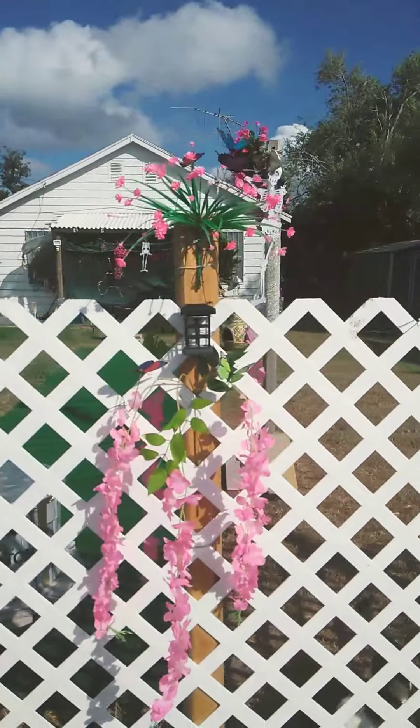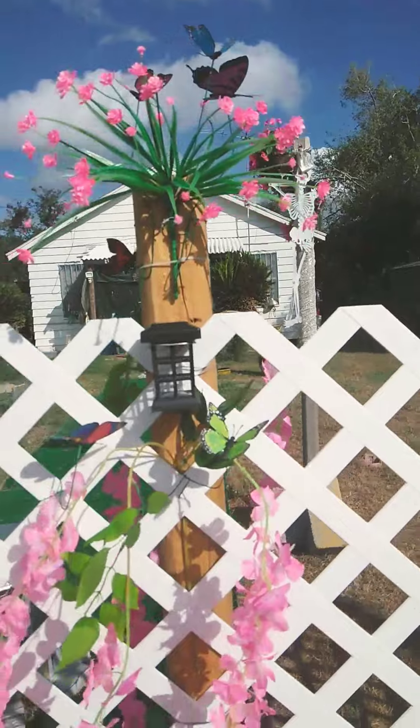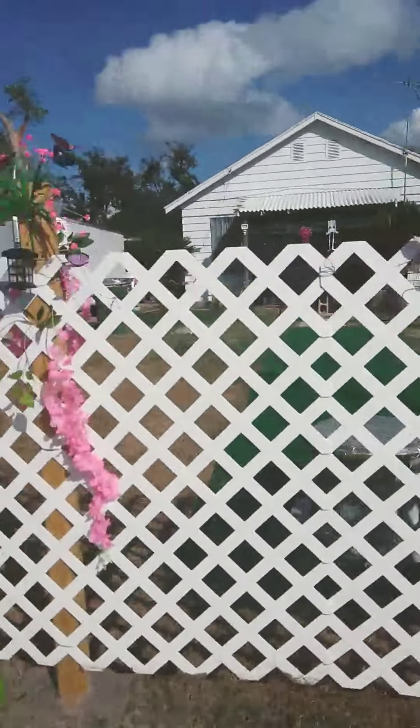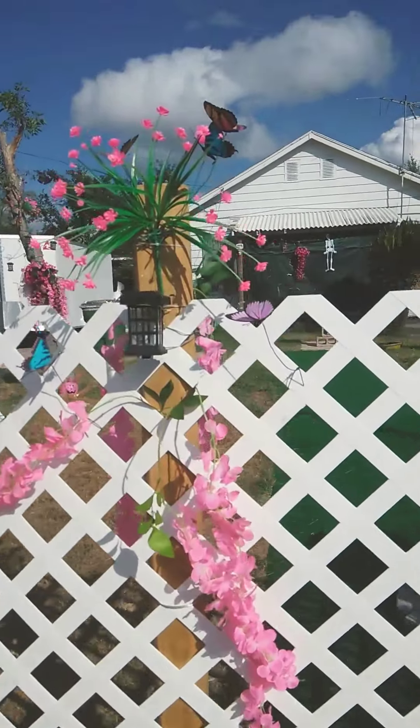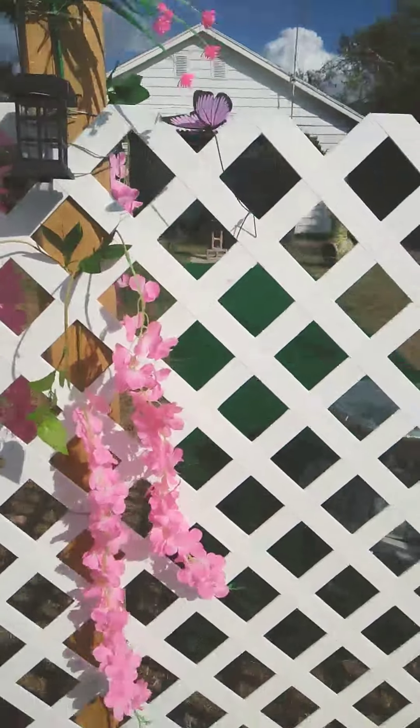Up there too, there's more butterflies. The hanging garlands — that's cute, huh? There's some more butterflies there. And more garlands.